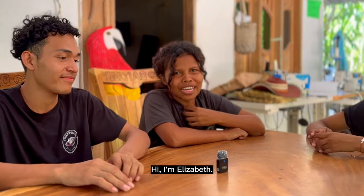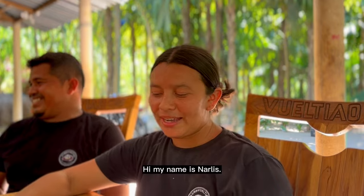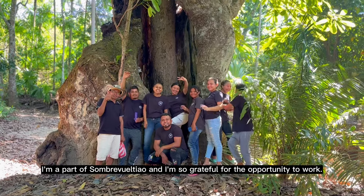Hello, my name is Joy Lerma. I am Elizabeth. My name is Cindy Basilio. I am Alkin Basilio. My name is Nadine Monte. I am a part of Sombrero Vuelteao because it has given me the opportunity to work.